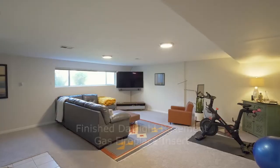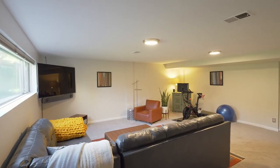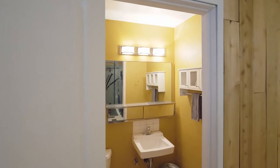On the lower level, a finished daylight basement with a gas fireplace insert is ready for family gatherings. Plus, a convenient oversized room and laundry area and a half bath.